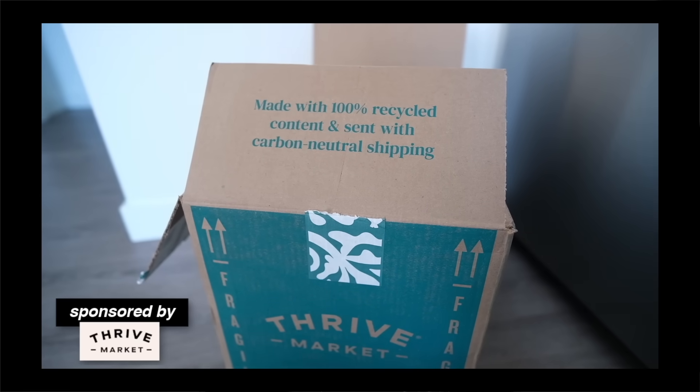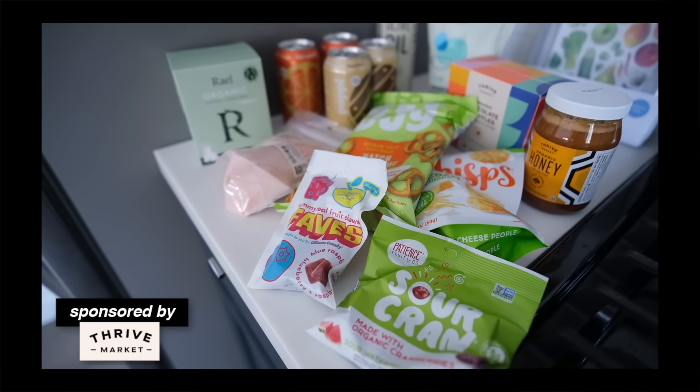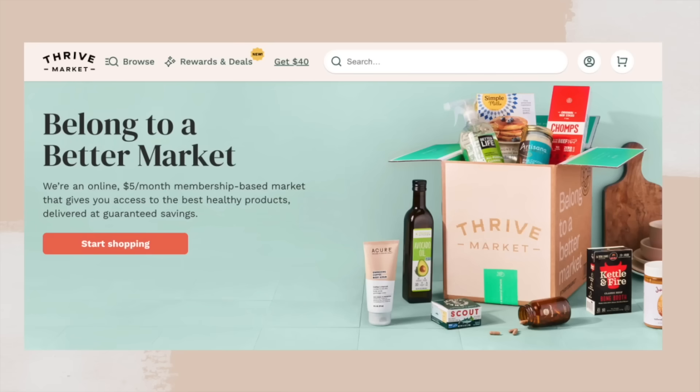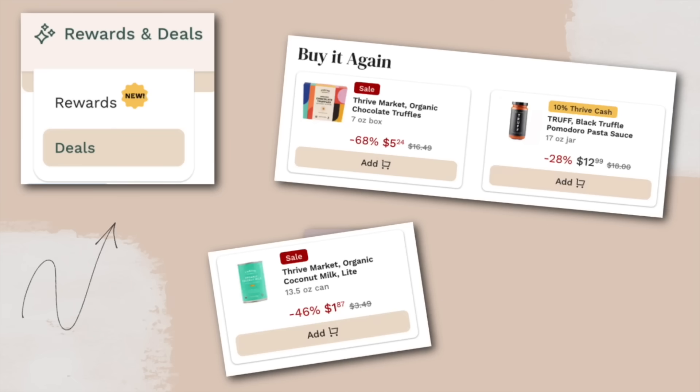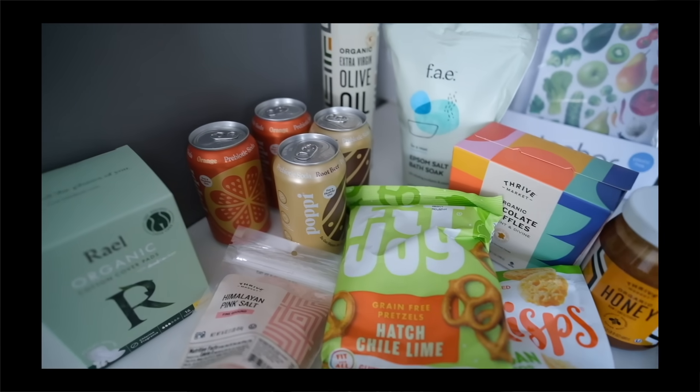Before we get into the beauty favorites, I wanted to thank the sponsor of today's video, which is Thrive Market. They've been a partner for years and I've purchased a membership myself for years. If you've never heard of Thrive Market, they're an online membership-based market. I turn people on to Thrive Market in real life because I just think it's so great — there's just killer prices on everyday items.